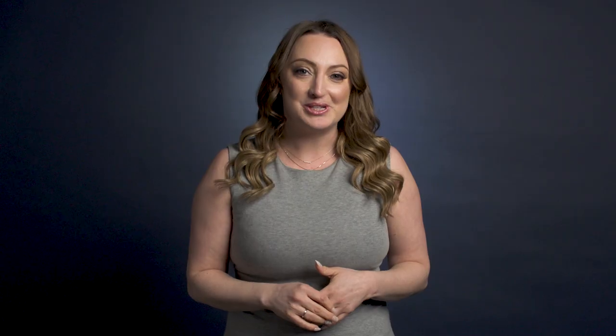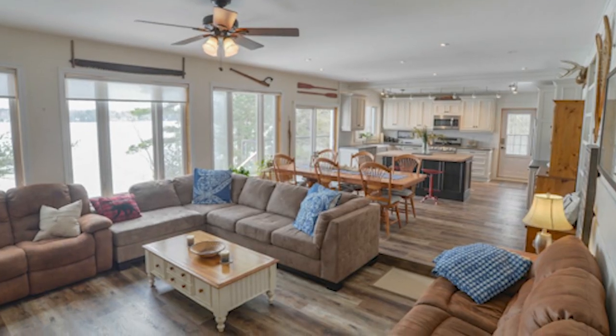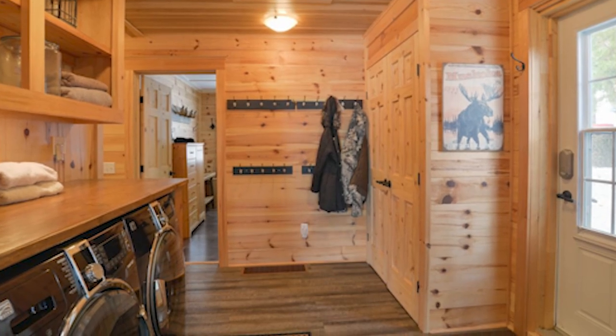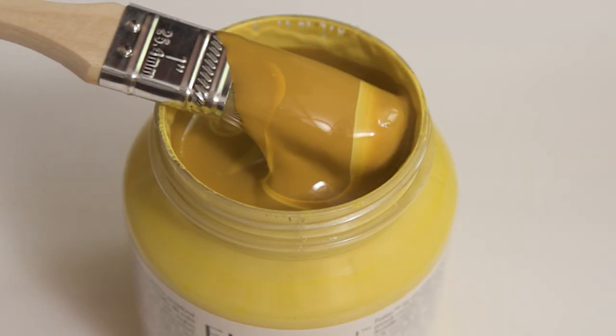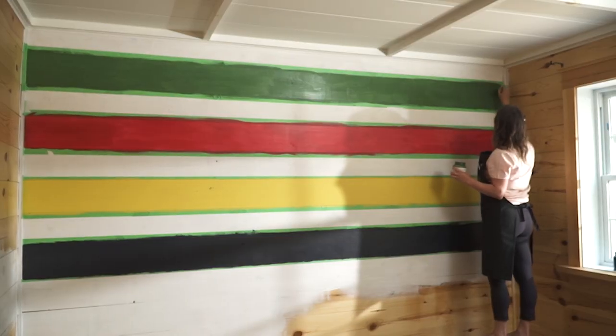When we purchased this cottage two years ago, we were excited to spend quality time together as a family. But we felt the space was very cluttered. The walls and floors were dark. Overall, the space felt outdated. With such huge design potential, I was excited to bring life and color to this space with paint and make this my family's cottage.